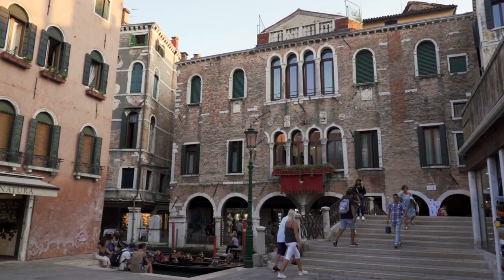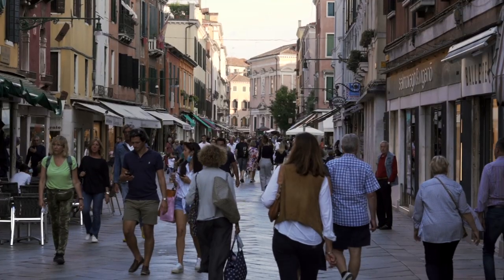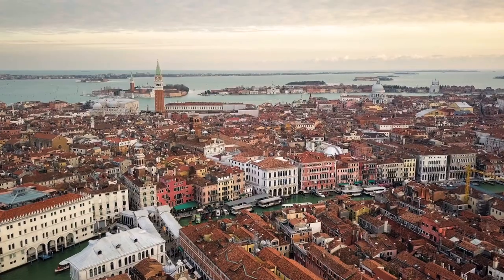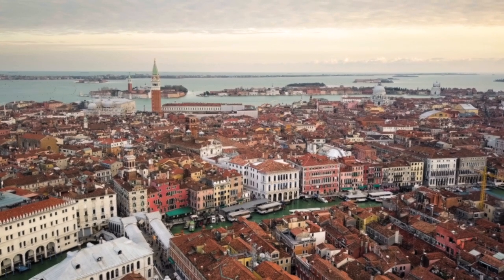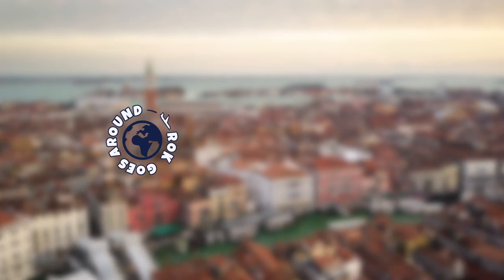To make things easier, I've made a list of my favorite tours and experiences linked in the description below. To find out where to book a room, when to visit Venice, and other practical tips and tricks, check out this video. Thanks for watching, and see you next time!